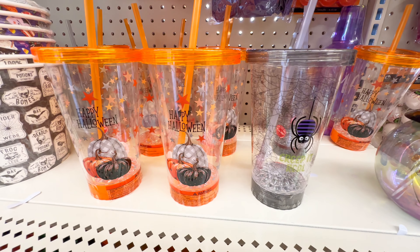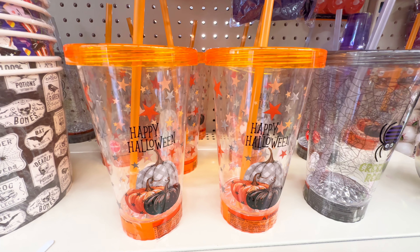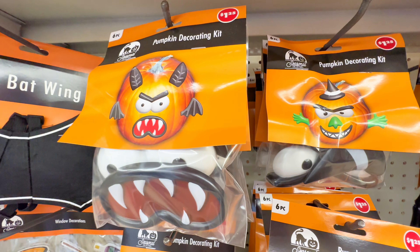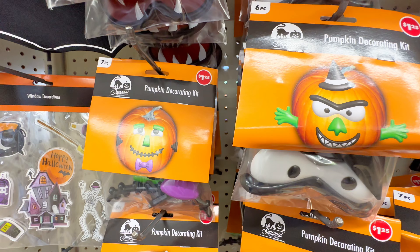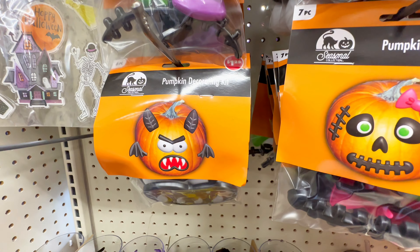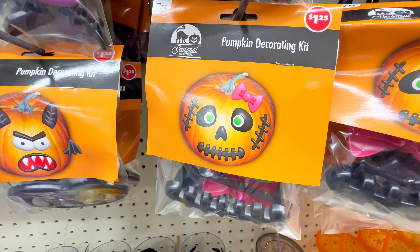More cupcake wrappers — I showed some fall ones the other day and they were already gone. Over here, we have the tumblers — adorable, 'Happy Halloween.' Yesterday I showed the fall tumblers, so go back to that video if you want to see those. New pumpkin carving kits and designs — oh my goodness, so exciting. We grew some pumpkins this year so I definitely need to go and pick these up at $1.25. It is a complete steal.